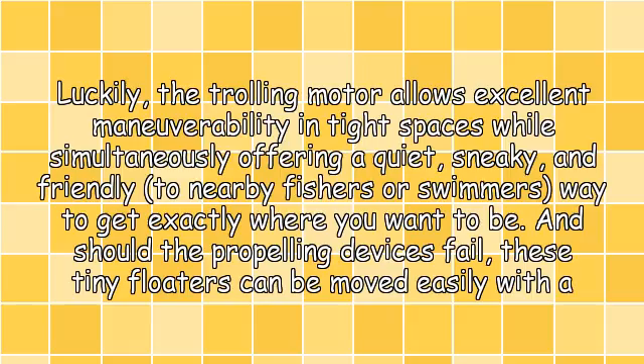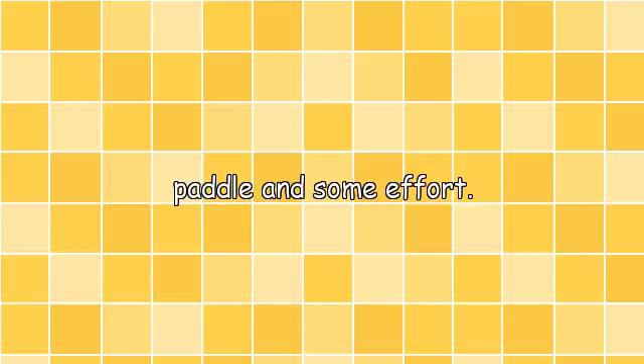Luckily, the trolling motor allows excellent maneuverability in tight spaces while simultaneously offering a quiet, sneaky, and friendly approach to nearby fishers. This is a smarter way to get exactly where you want to be, and should the propelling devices fail, these tiny floaters can be moved easily with a paddle and some effort.